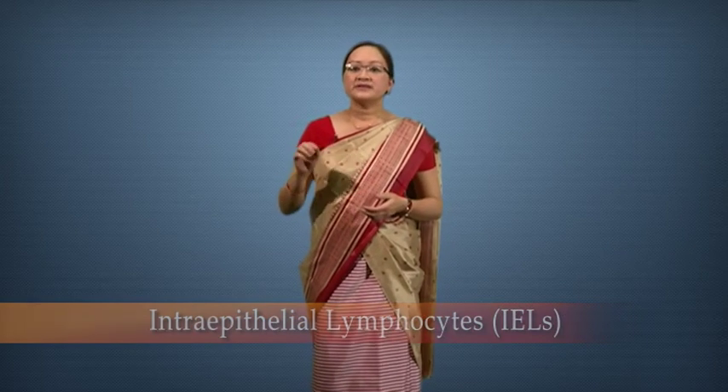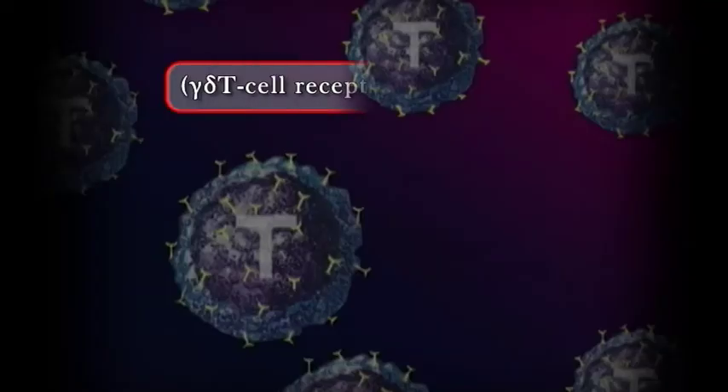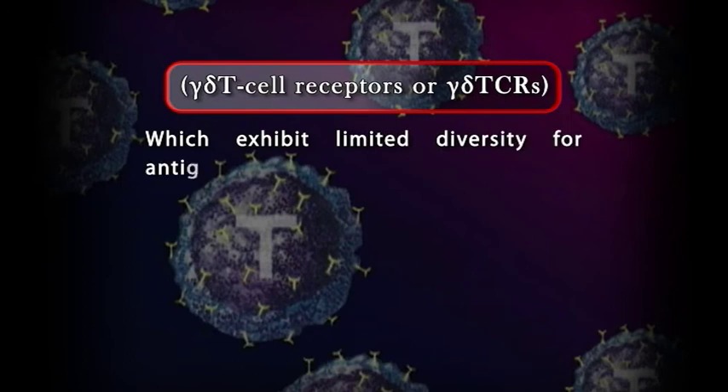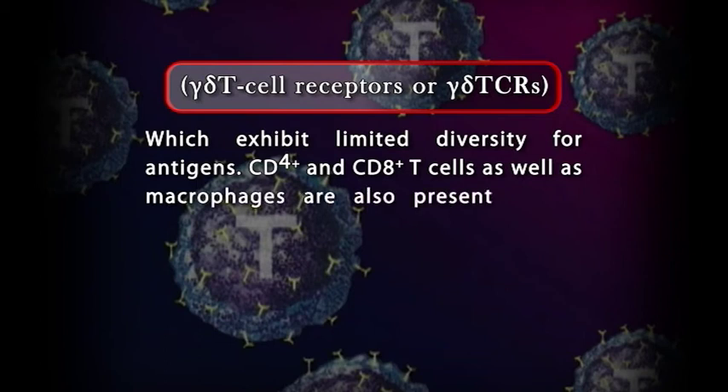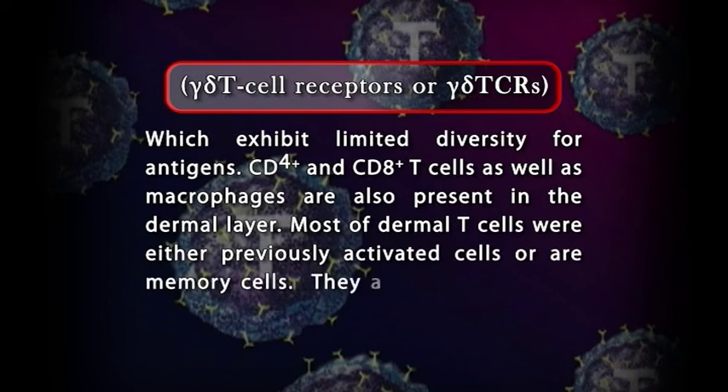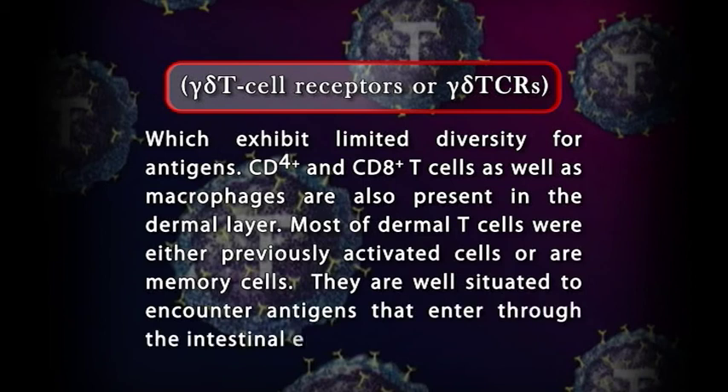The outer mucosal epithelial layer contains intraepithelial lymphocytes (IELs). Many of these lymphocytes are T cells that express unusual receptors — gamma-delta T cell receptors (γδ TCRs) — which exhibit limited diversity for antigens. CD4-positive and CD8-positive T cells as well as macrophages are also present in the dermal layer. Most of the dermal T cells were either previously activated cells or are memory cells, well situated to encounter antigens that enter through the intestinal epithelium.